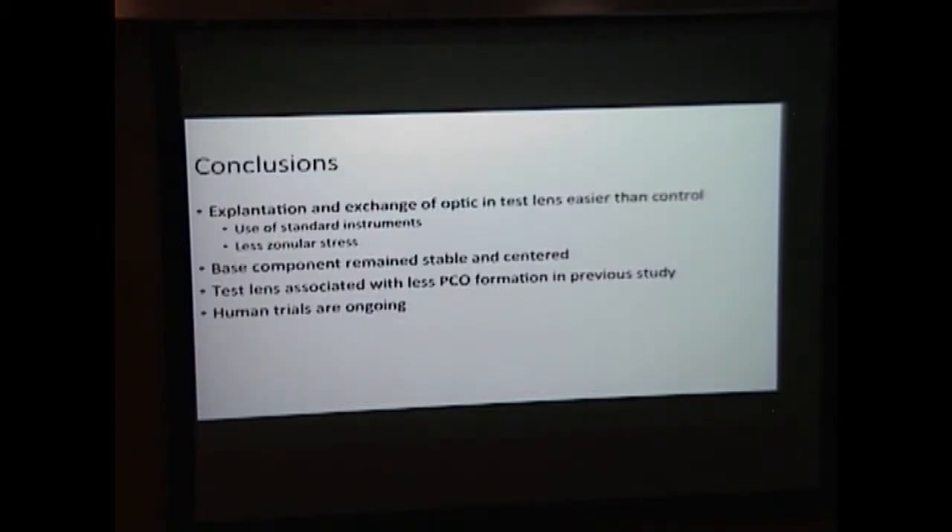In conclusion, the explantation and exchange of the optic in the test lens was much easier than the control. Standard instruments were used and there was much less zonular stress. The base component remained very stable and centered. Our previous study also showed much less PCO formation in the test lens. Human trials are ongoing, and this modular system could be applied in pediatric surgery and other settings. Thank you to Drs. Werner and Mamelis and my lab mate.